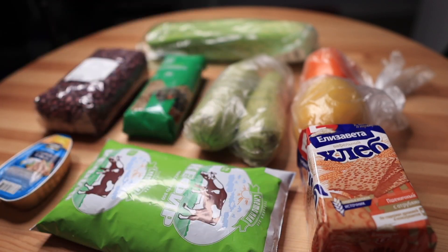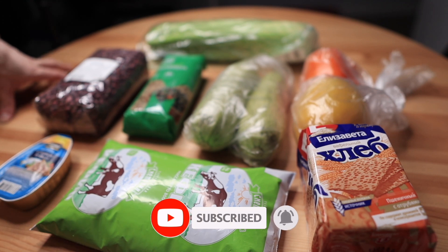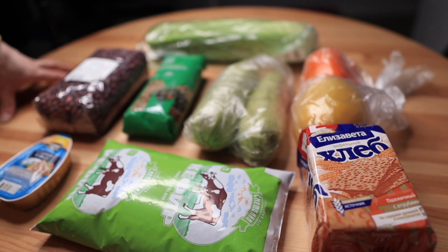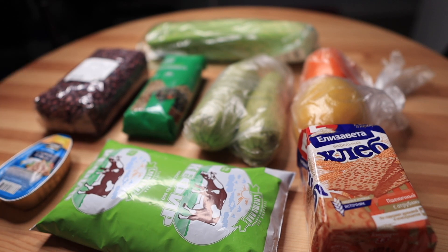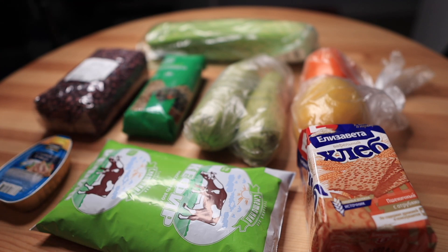Hello guys, welcome back to my channel. It's Dima from Russia. Today we're going to be reviewing my regular shopping trip in a regular grocery shop in Russia. The interest is to look at the prices and how they're growing. I know prices are rising everywhere in the world, in America too, and in Russia it's going pretty fast — maybe even faster than in the US. I'm going to say what I bought today and how much it cost.